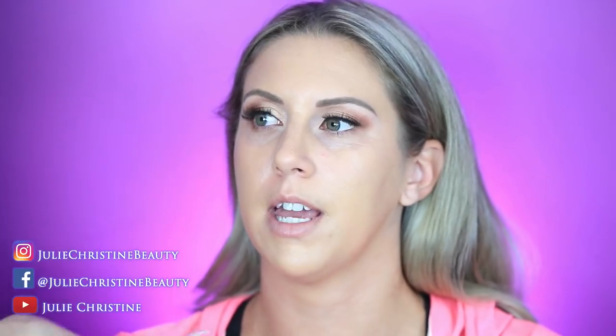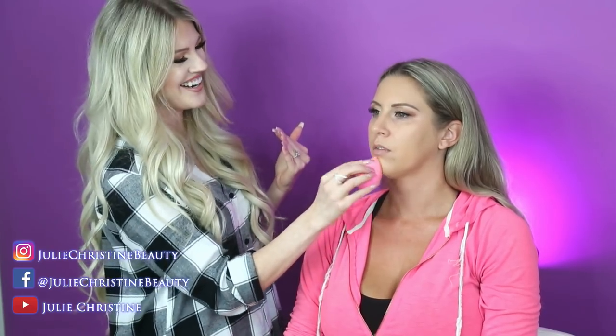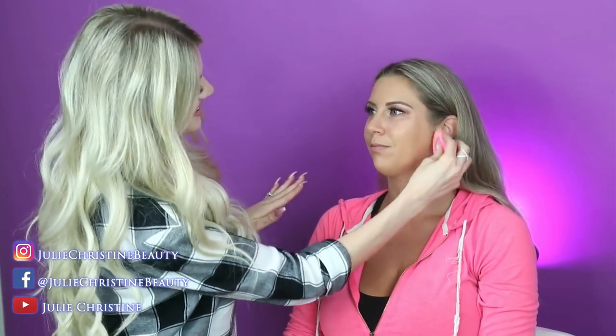Usually when I do foundation I'll go down the neck a little bit too, because most people's chests are really tan from sun exposure and their faces are more pale. The neck is kind of in between since it gets some shadow, so I usually blend down a little.